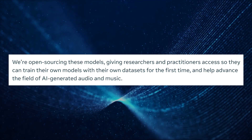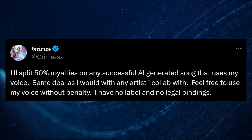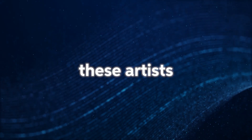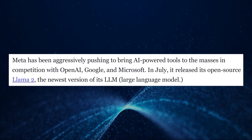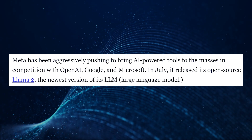They're open-sourcing AudioCraft to get more data into the mix. Artists like Grimes are totally on board with people using their voices in AI-generated songs, so these artists are keeping an eye on AudioCraft. AudioCraft is in direct competition with OpenAI, Microsoft, and especially Google, with their newly released SoundStorm AI, which generates natural dialogue.